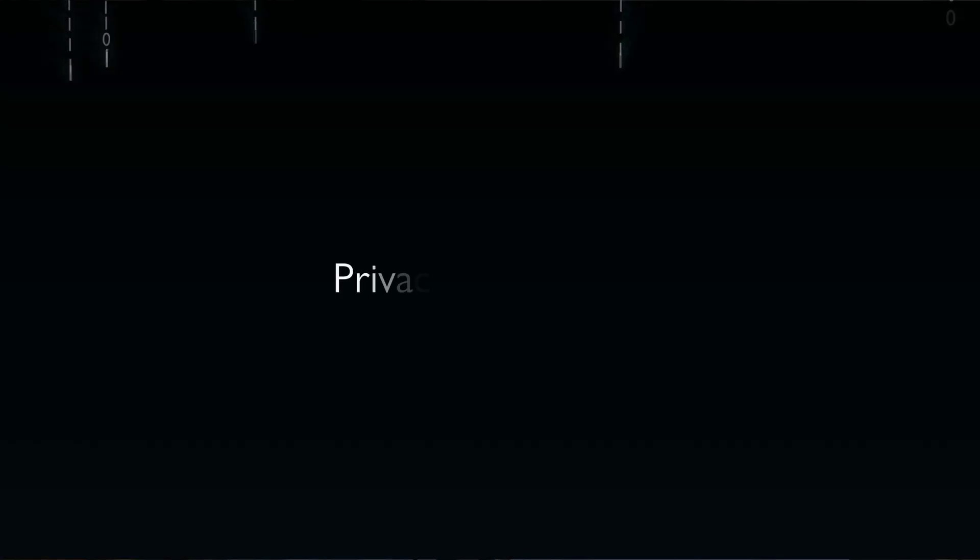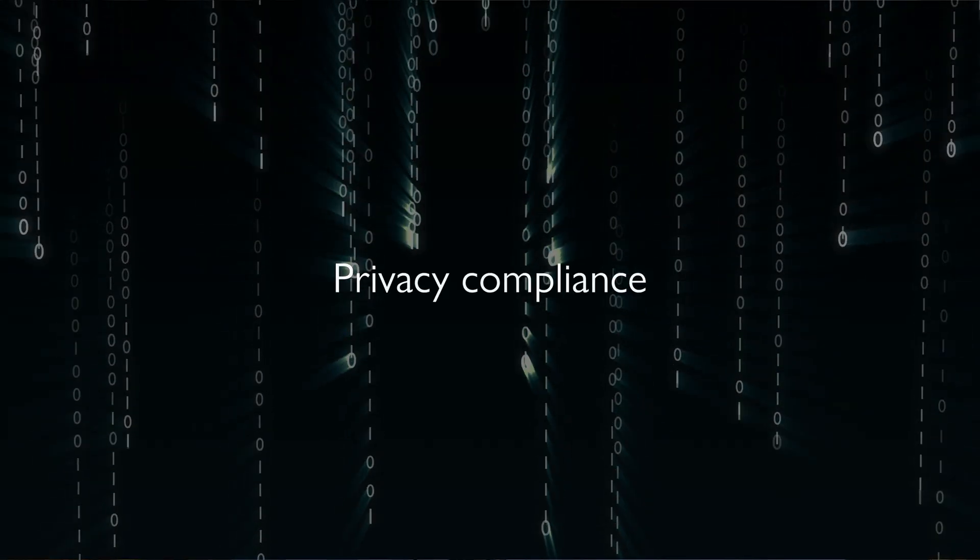I'm Phil Palin, a brand strategist. Welcome to my channel, where I help you grow and protect your brand with practical advice. Today we are tackling one of the biggest challenges for businesses in 2025 and beyond: privacy compliance. I'm not just talking about avoiding fines — I'm also talking about turning privacy into a marketing asset.